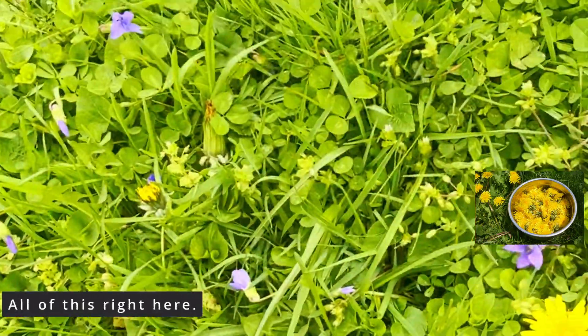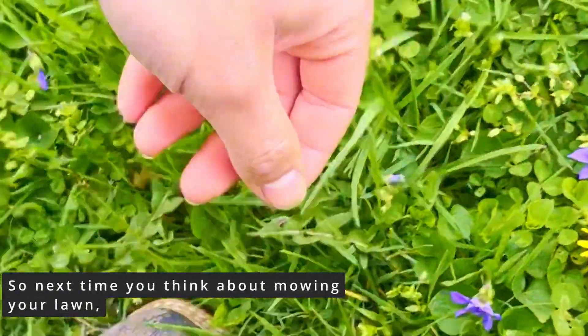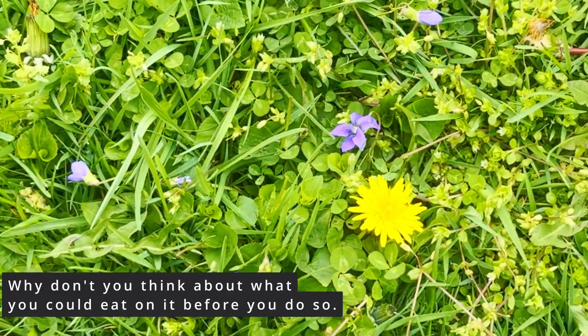All of this right here. So next time you think about mowing your lawn, why don't you think about what you could eat on it before you do so.